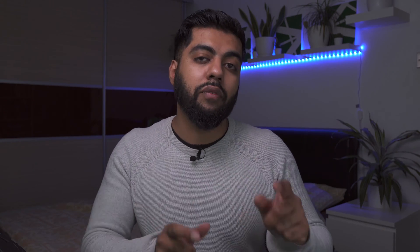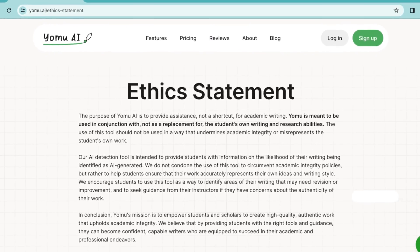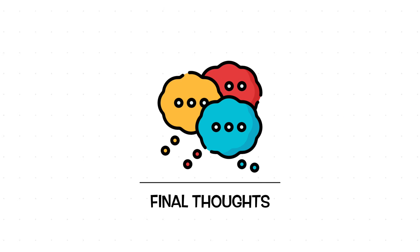Those are some of the features Yomu AI already has, but there are upcoming features to share. One in particular that we all need is a plagiarism checker. Yomu AI is working to add this seamlessly, integrating it into the workflow so it can automatically check things as needed. They have an ethics statement linked in the video description where you can see why they are taking plagiarism very seriously and working hard to get that built in.